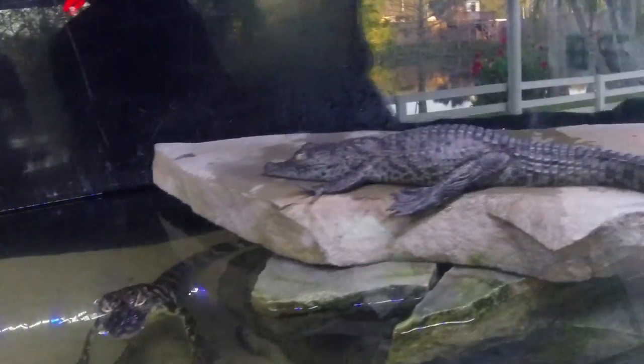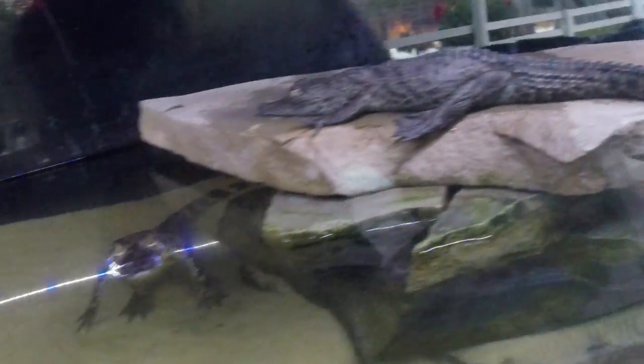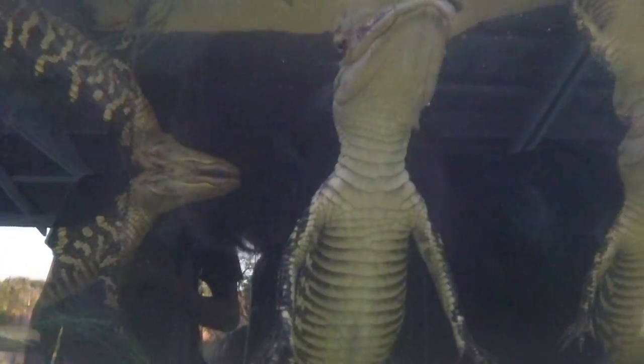This is Gatorland, so check out these baby alligators. This one up here looks like a croc though. Check them out — that is cool.